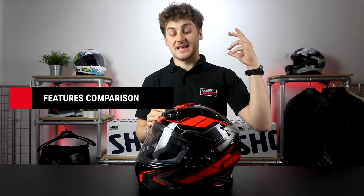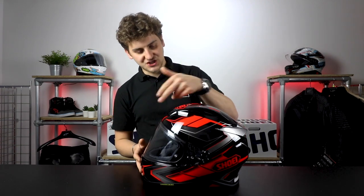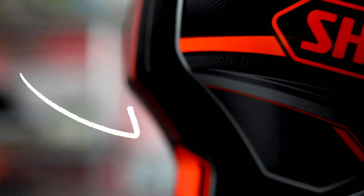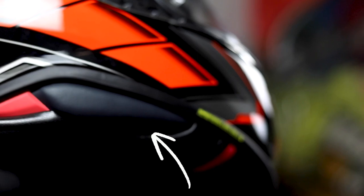Straight off the bat, when you compare the NXR2 to the previous model, we've got a very familiar silhouette — it just looks a little more sculpted, a little more purposeful, a refinement of the original NXR really. All the classic NXR features are there: an integrated rear spoiler, the classic kicked-up lip at the bottom, no sun visor, and the little pinched-up sides of the shell.